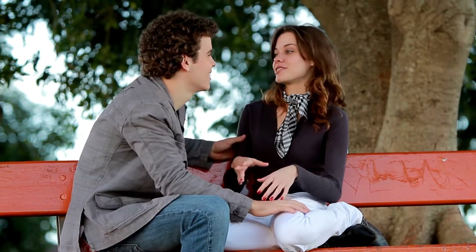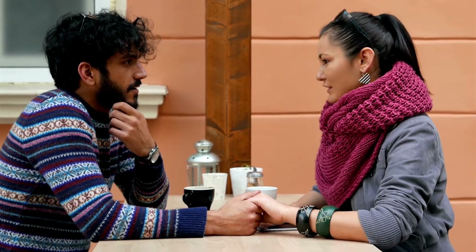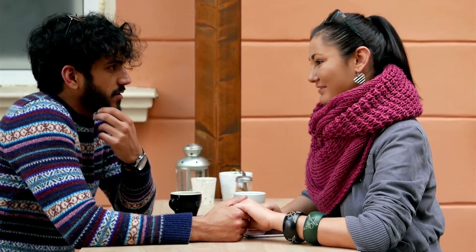1. Talk about your concerns with your partner. One of the best ways to start fixing relationship problems is to simply talk about what's on your mind. By communicating openly and honestly with your partner, you can start to get a better sense of what they're thinking and feeling, and vice versa. If you're not sure how to start the conversation, try asking questions like, "What's been on your mind lately?" or "Is there anything you'd like to talk about?"